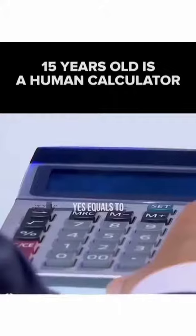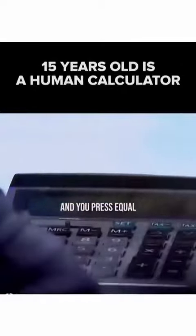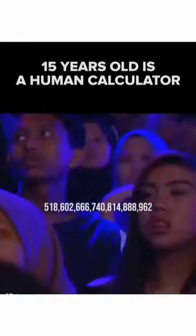Plus 74 — equals to. And then do I have to keep putting in 74? No, no, no. Hit the equal button. 148, equal 222. And you press equal, you're going to get 296. 370. And it goes 444. 518. 602.